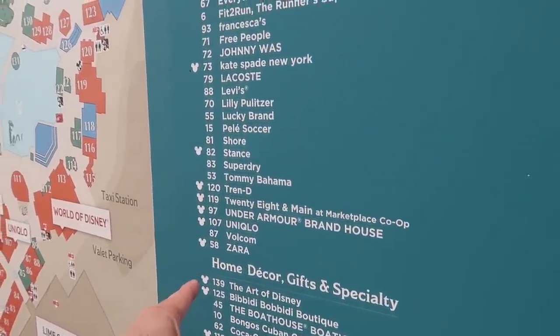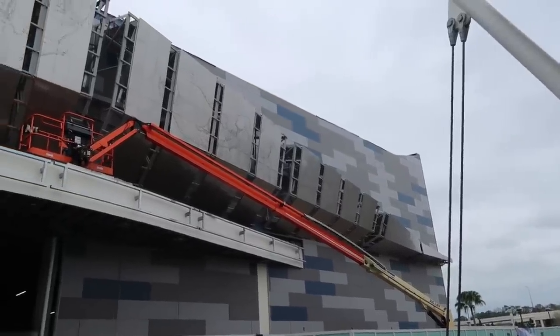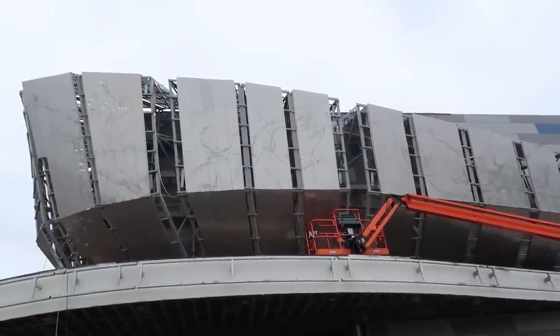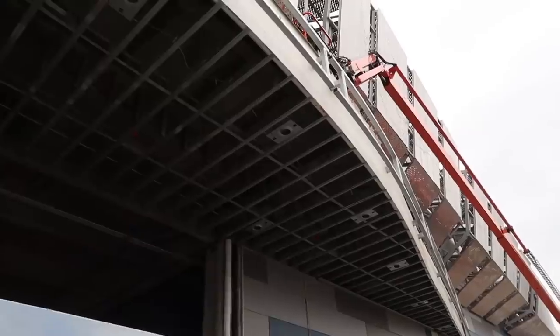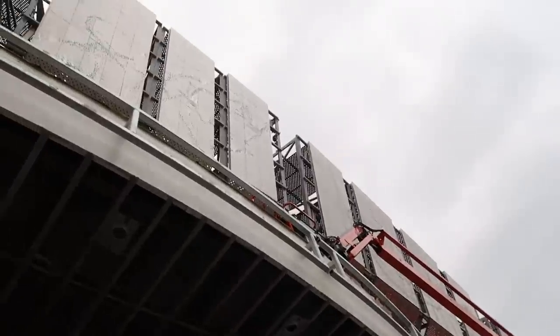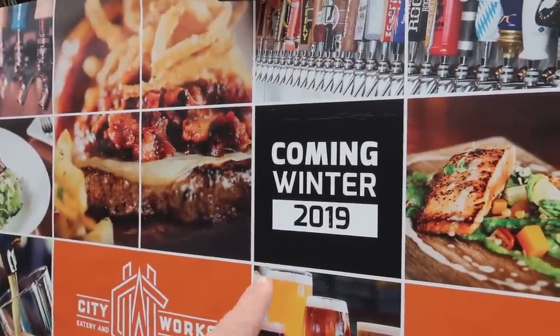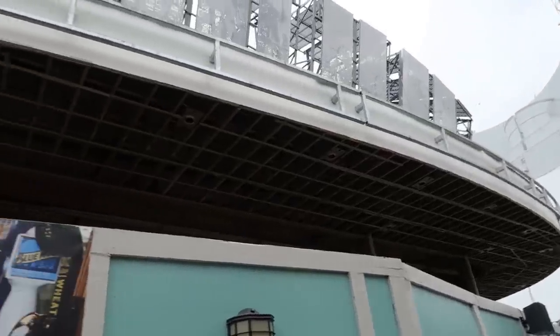The Art of Disney - that makes sense. But like Zara is not distinctly Disney, is it? Here's a view of the other side of the NBA Experience. You can see all those perforated panels making their way around the building. Here in the concept art, you can kind of see the designs that will be on the panels a little bit better. Looking at this sign it makes a little bit more sense - coming winter of 2019. So they basically have an entire year to finish this off.